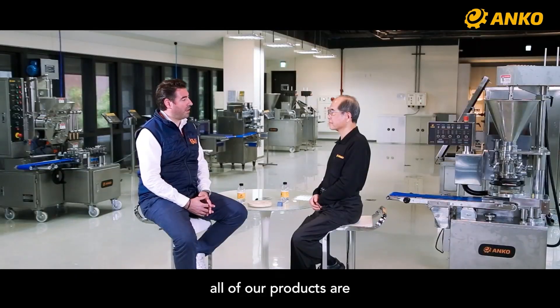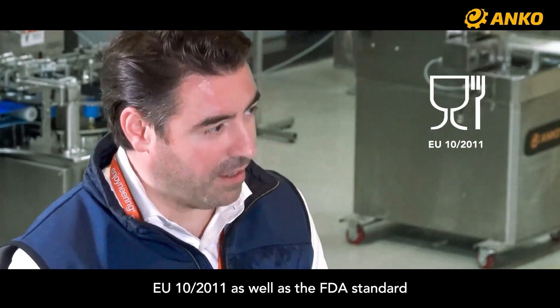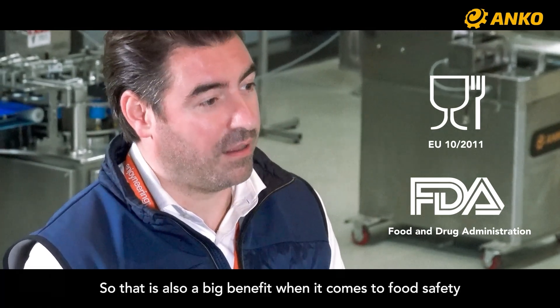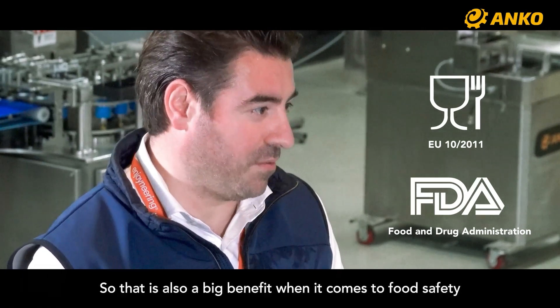All of our products are in compliance with the two major food standards: EU 10/2011 as well as the MTA standards, which is also a big benefit when it comes to food safety.